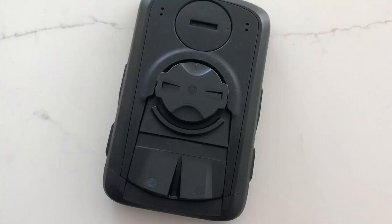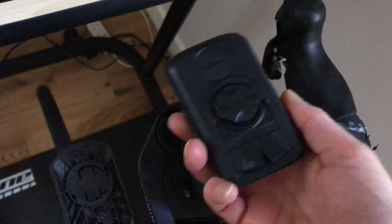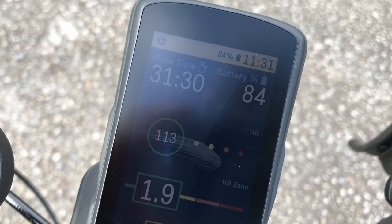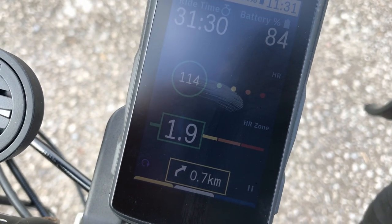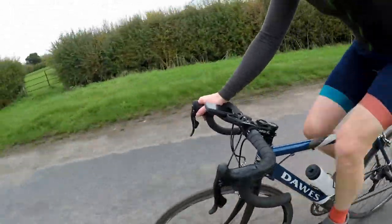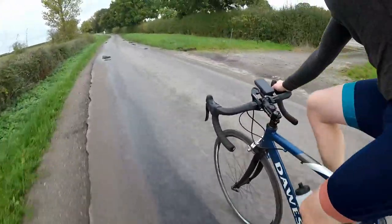The Karoo 2 does come with an adapter if it all gets too much, or if you have a precious family heirloom Garmin handlebar mount that you simply can't give up. But who cares about handlebar mounts? The Karoo 2 is a nice-looking unit. It looks smart and very much the part when attached to my bike. And if you find yourself gazing at the Hammerhead for any period of time, it won't be the case that draws the eye — it will be the beautiful display.